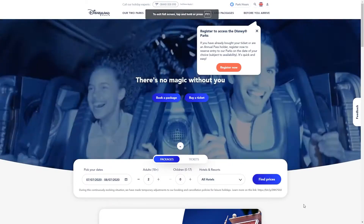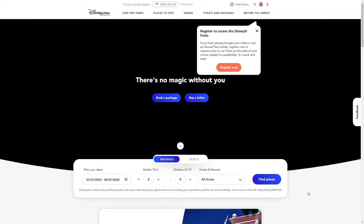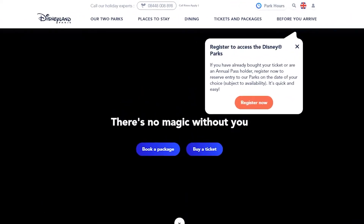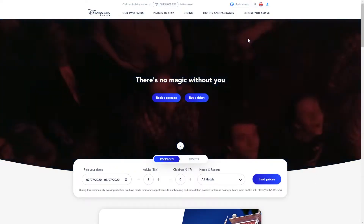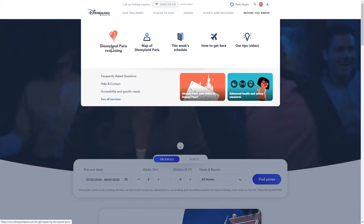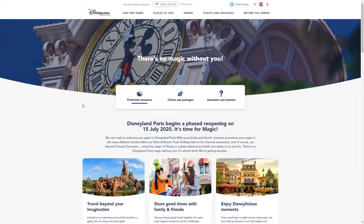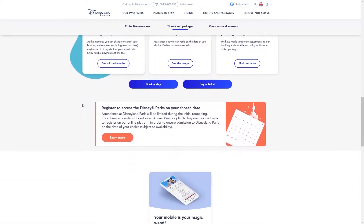Park reservations are made on the Disneyland Paris website. When you go into the site, a box appears in the top right-hand corner with an orange 'Register Now' button. If that appears, you can just click on the orange button. If it doesn't appear, you can still get to the page by clicking on 'Before You Arrive' and then 'Disneyland Paris Reopening'.